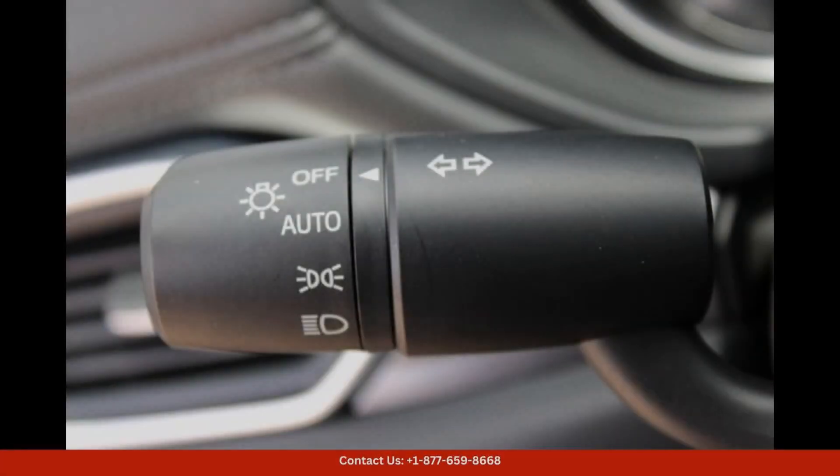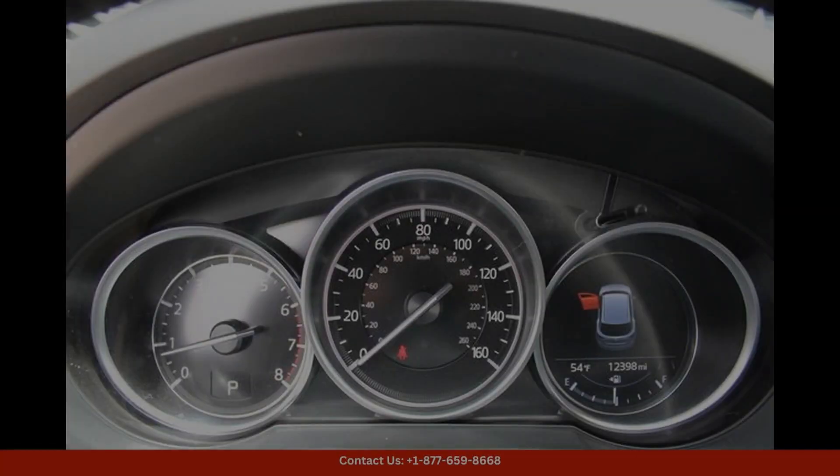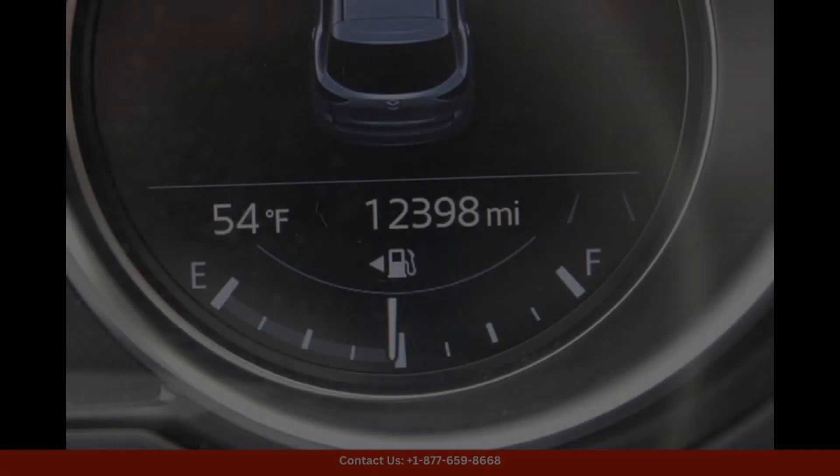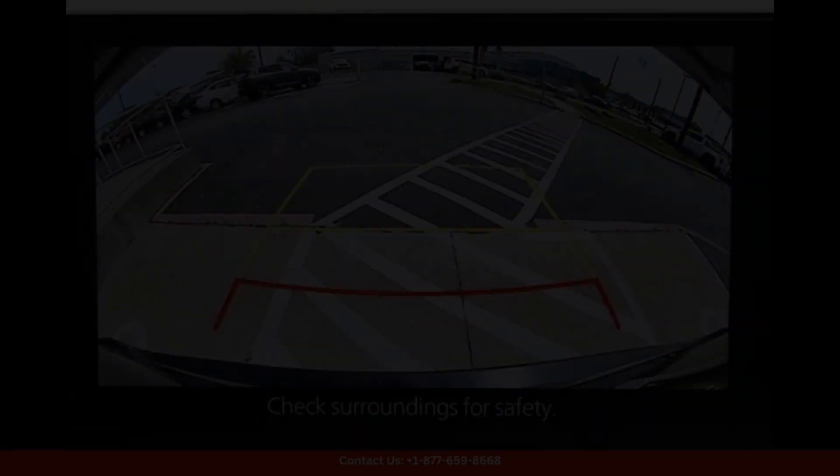Under the hood, you'll find a powerful 2.5-liter inline-four engine that delivers smooth and efficient performance. The CX-5's responsive handling and precise steering make it a joy to drive on both city streets and highways.